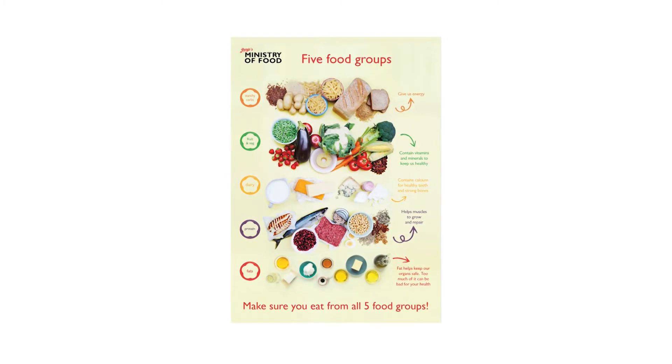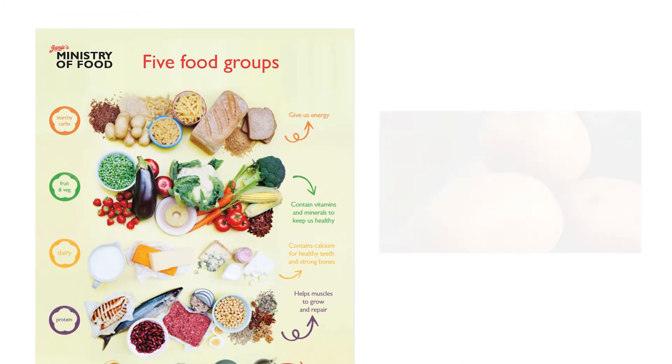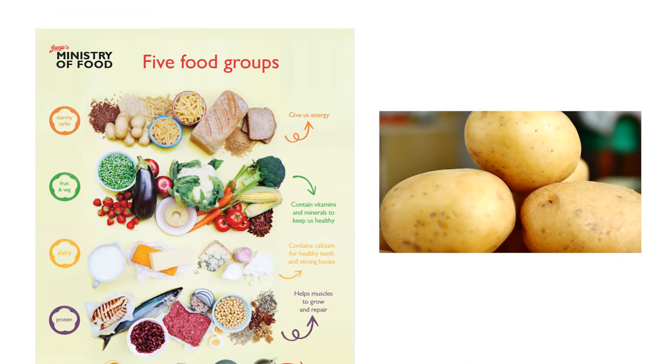There are different food groups that we need to get a balance of. We've got carbohydrates — things like bread, rice, pasta and potatoes. These give you energy.